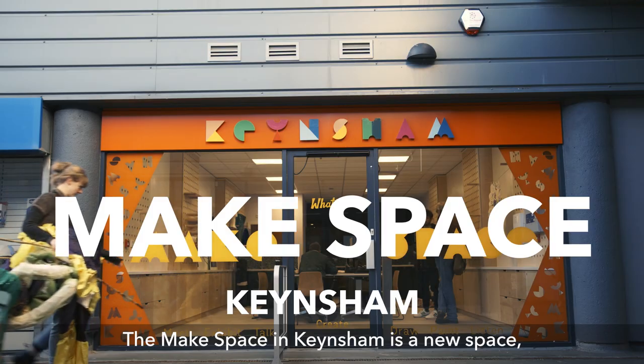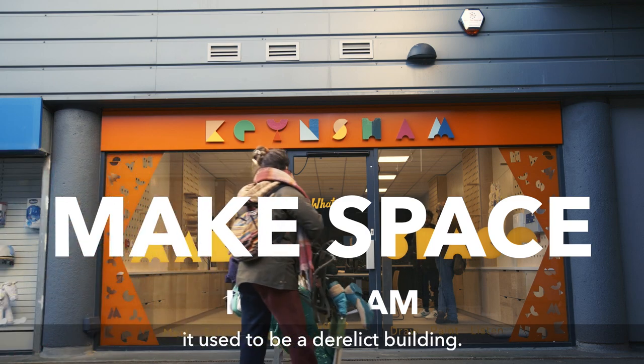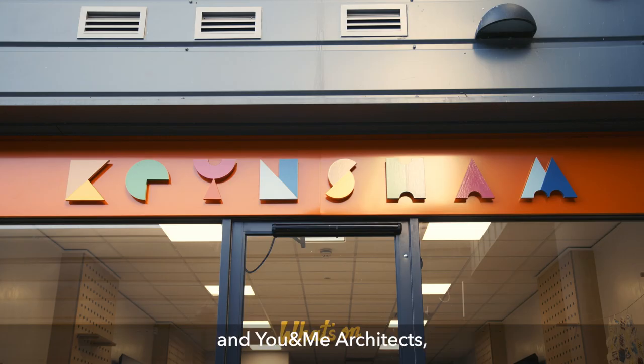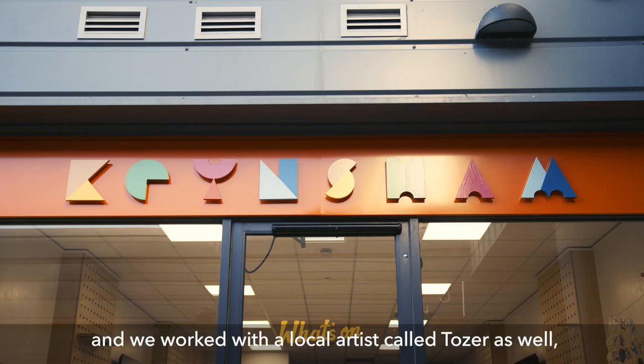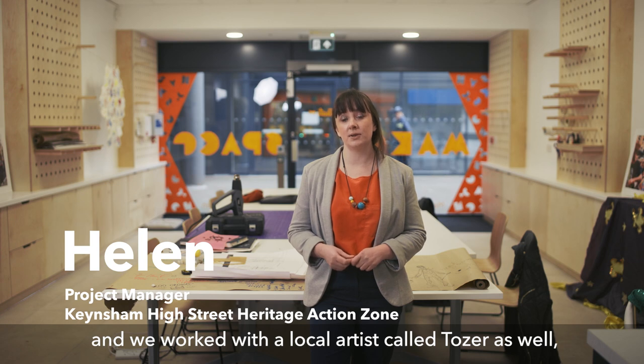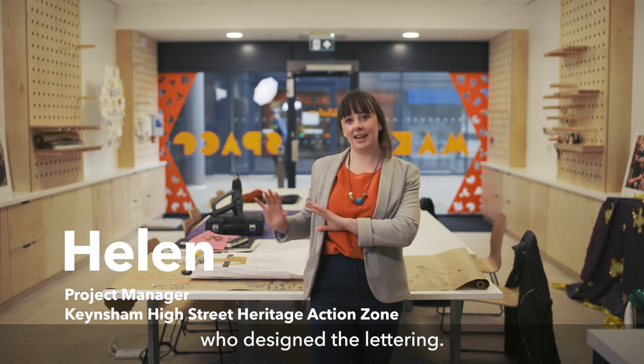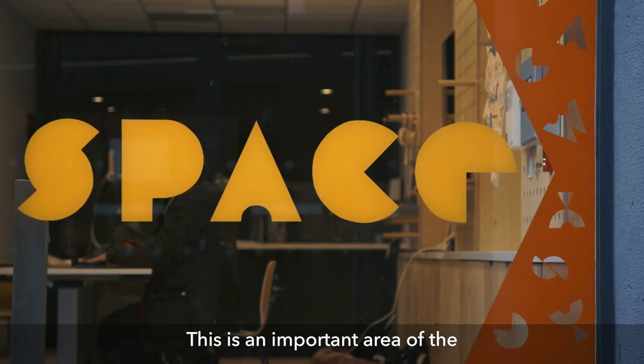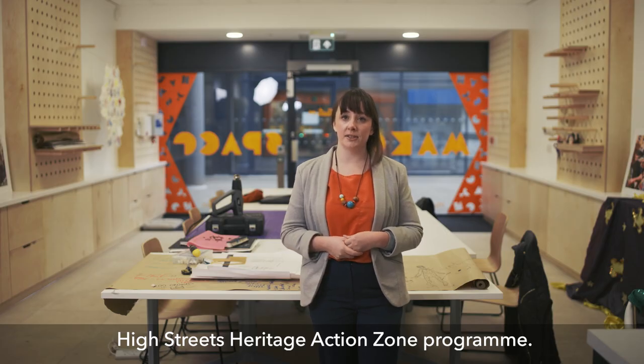The Make Space in Keynsham is a new space — it used to be a derelict building. We worked with architects including DKA and You and Me Architects, and we worked with a local artist called Tozer who designed the lettering. This is an important area of the High Street Heritage Action Zone programme.